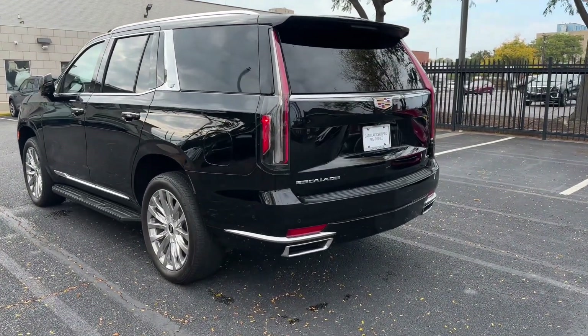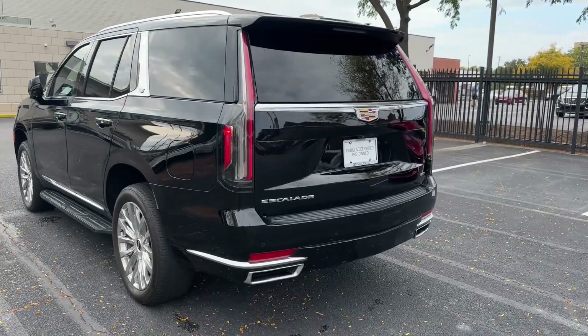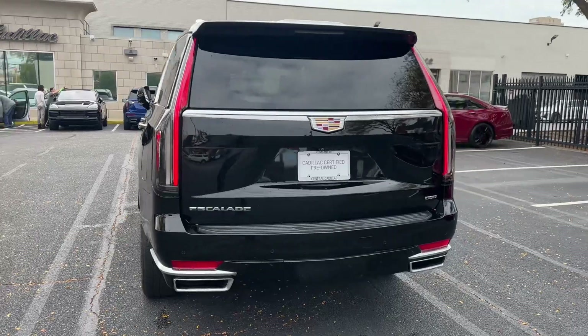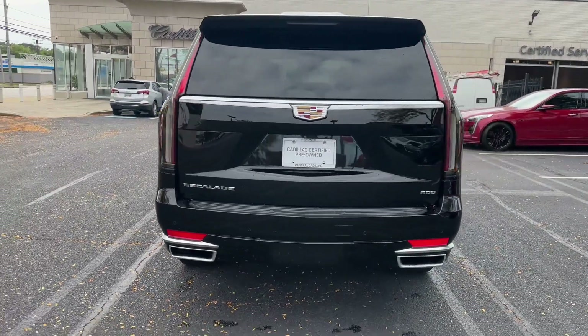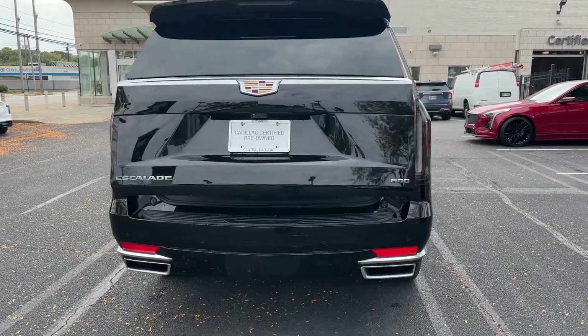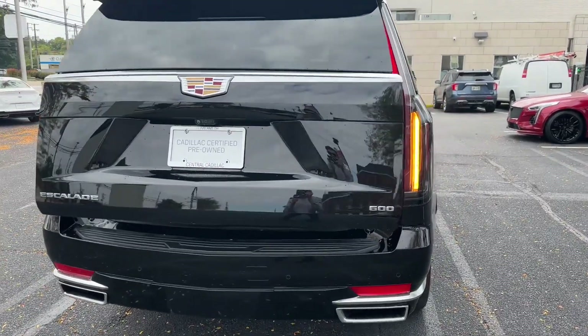This unit is equipped with a plethora of options: the Performance Package, the Touring Package, the upgraded Brandy interior, and the rear entertainment system. Why do you need those options? The Performance Package is going to give you the trailer brake controller, the hitch guidance with hitch view, the magnetic ride control, the electronic limited slip differential, and the smart trailer integration.